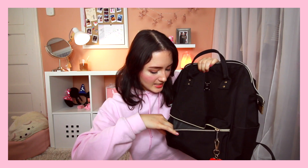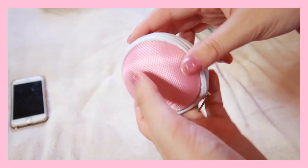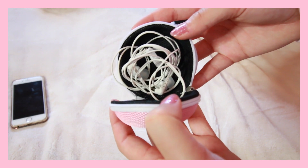In the front pocket I have a little pink sphere thing that holds my headphones. Sometimes I also keep memory cards in here if I've just filmed a video and didn't have time to transfer it to my laptop yet. And I always keep a pack of gum in there. That's the end of everything in the bag!